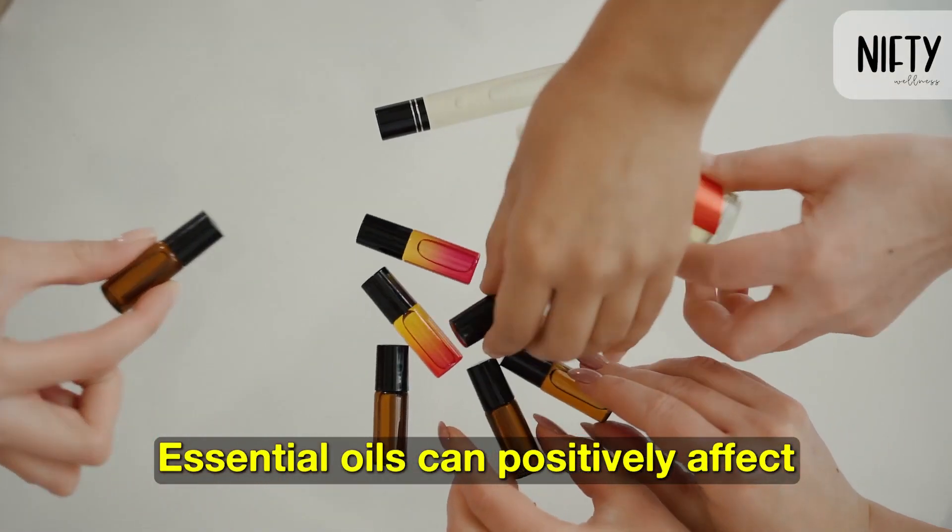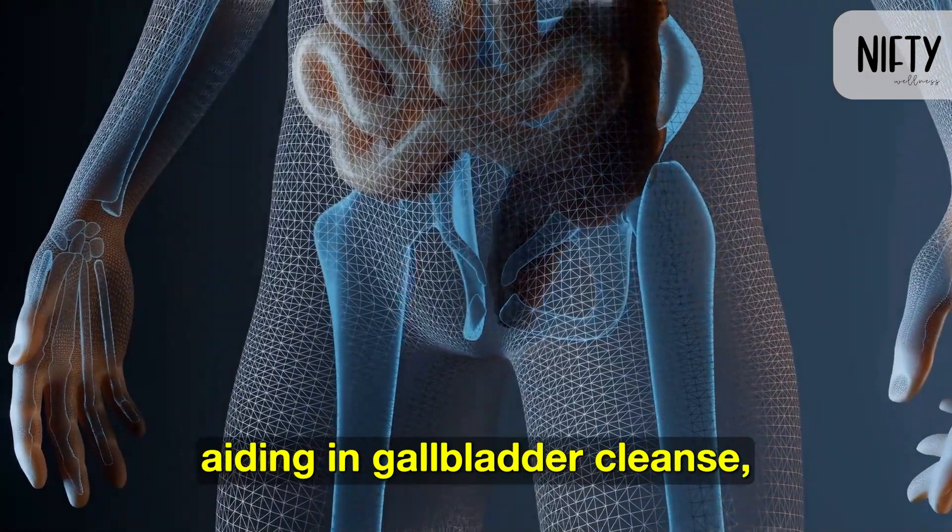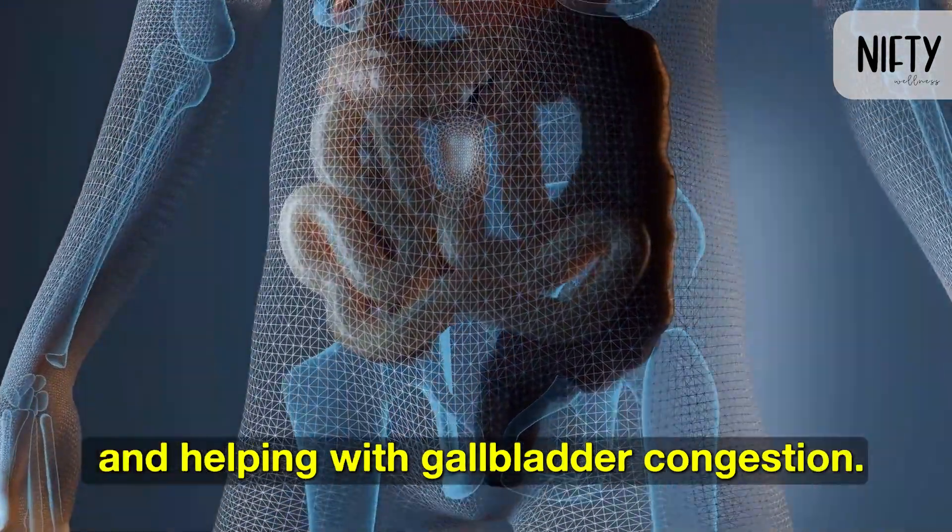Essential oils can positively affect gallbladder health by supporting the organ, aiding in gallbladder cleanse, and helping with gallbladder congestion.